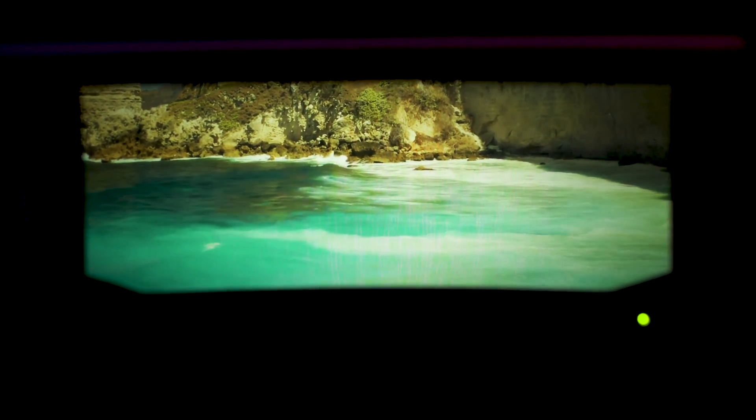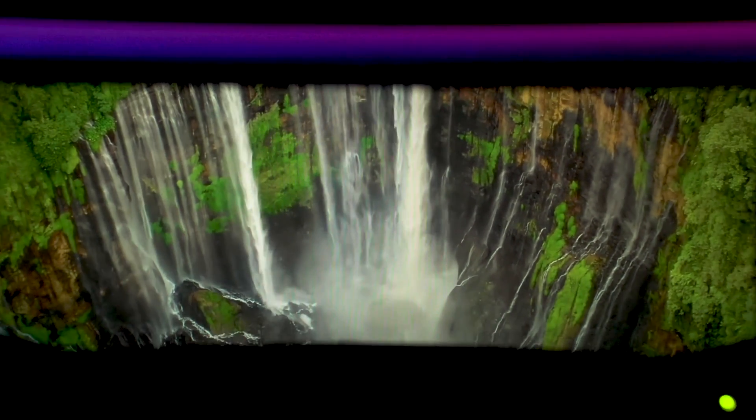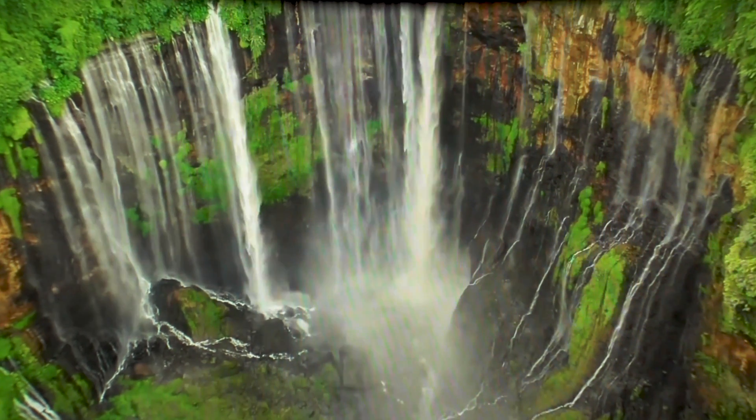I never forget when I first experienced our deep monocular depth in that breathtaking 110-degree panorama — when I could see the sun setting deep in the horizon and the light being caught by the leaves in the foreground. That was a very emotional moment for me.